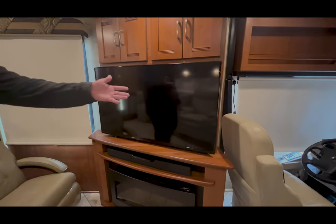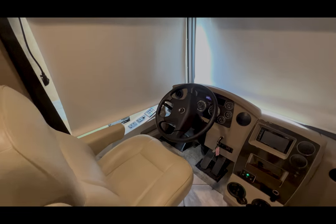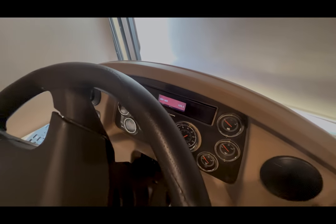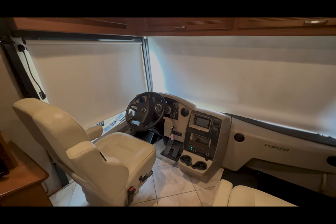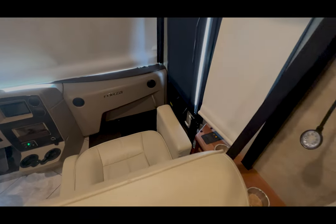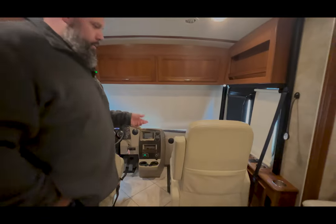The diesel Freightliner chassis. This unit's got 114 hours on the generator right now. We're not plugged in, so we've got the generator on. Automatic leveling system. Nice big captain's chairs in these Forzas — great ability to go down the road and have the passenger with their feet up.